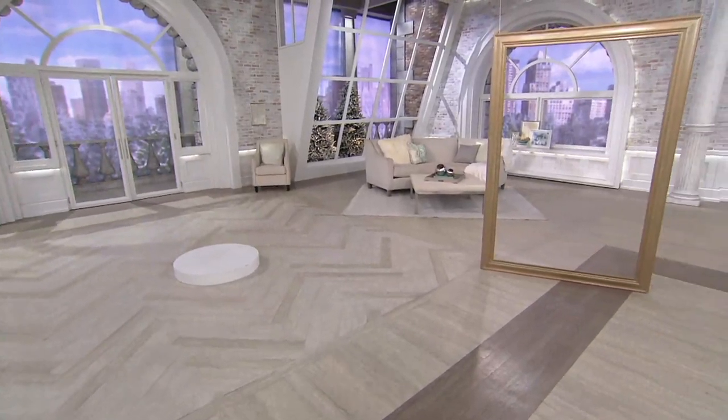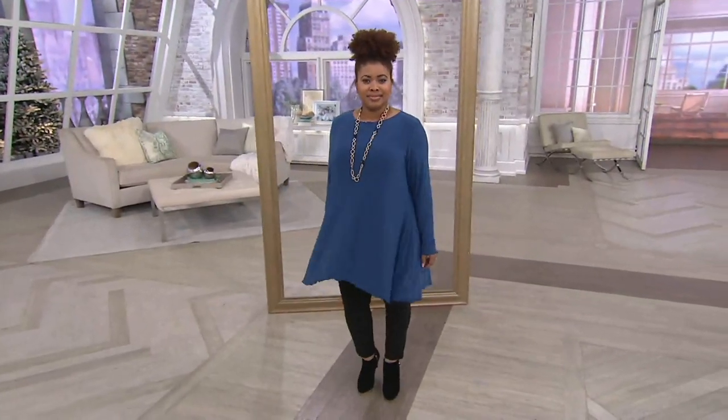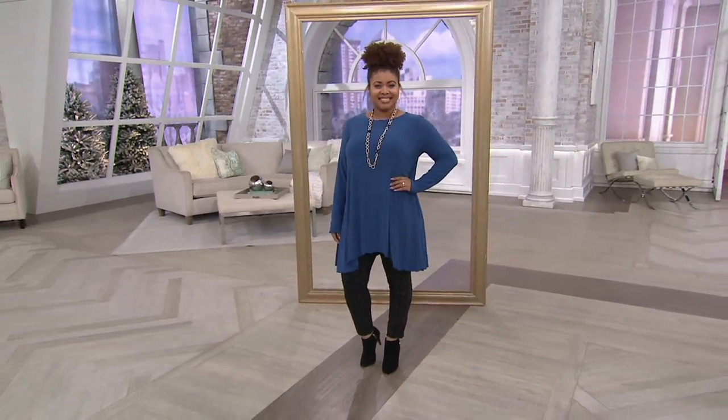The most popular thing in the show so far are these upcoming reversible pants — Renee's Reversibles. We love these. Ladies, it's like getting two.